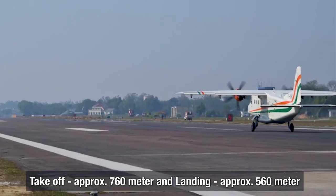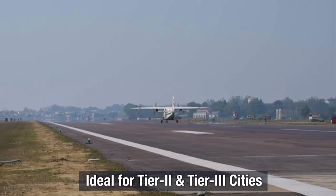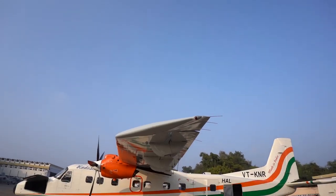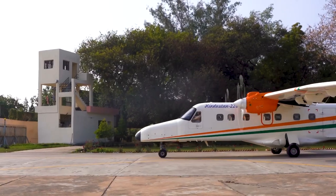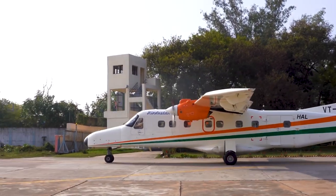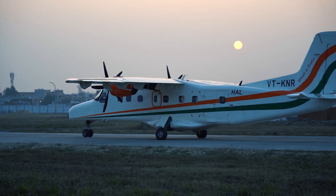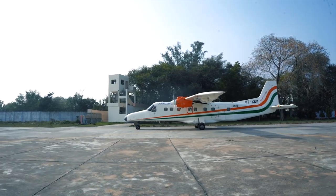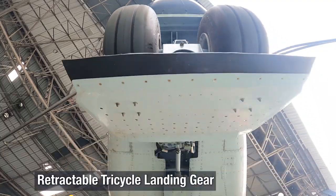It has a unique advantage of short take-off and landing. Superior STOL capability enables the aircraft to take off and land from smaller as well as semi-prepared runways. The aircraft has high fuel and payload capacity, low maintenance cost, economical fuel consumption, and high cruising speed in its class. It is a highly reliable, fuel-efficient and rugged aircraft with a lightweight twin turboprop and a retractable tricycle landing gear.